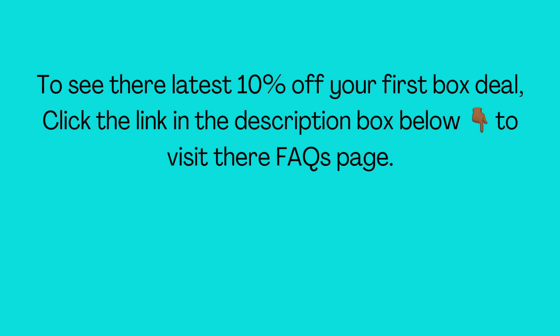To see their latest 10% off your first box deal, click the link in the description box below to visit their FAQs page for more information.